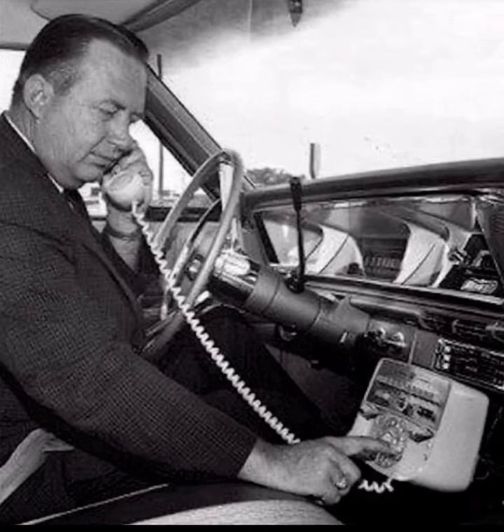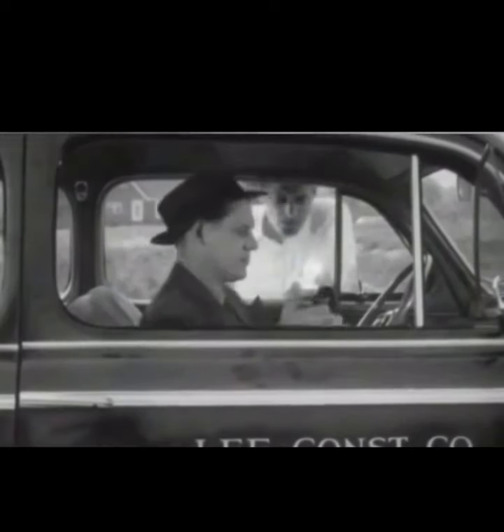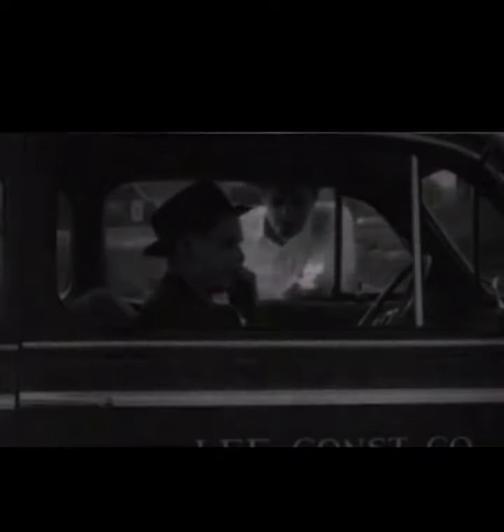I've always loved how the interiors looked on these older cars — the style and aesthetics — and the phone just goes perfectly with that type of decor. Mobile telephone service was demonstrated when our friend Mac called from his mobile telephone.